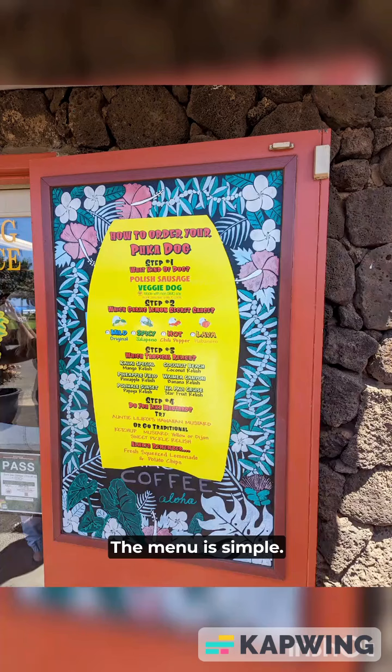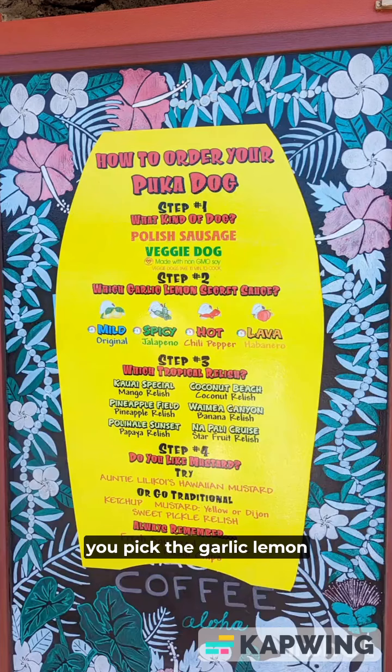The menu is simple. You start with the dog — Polish or veggie. Next you pick the garlic-lemon secret sauce you want. Choices are mild, spicy, hot, and lava.